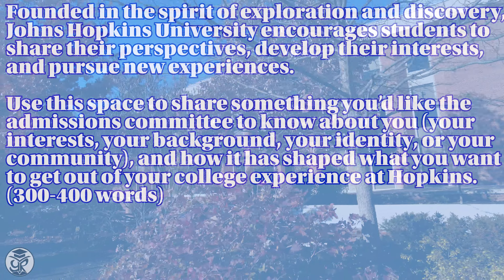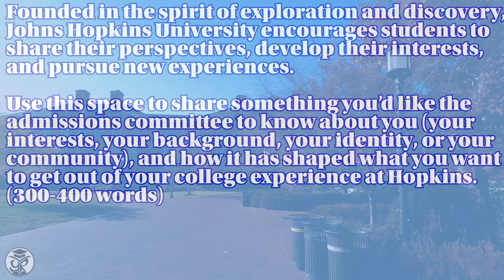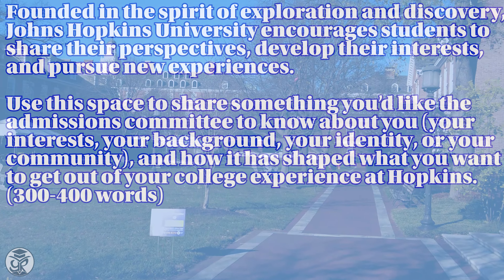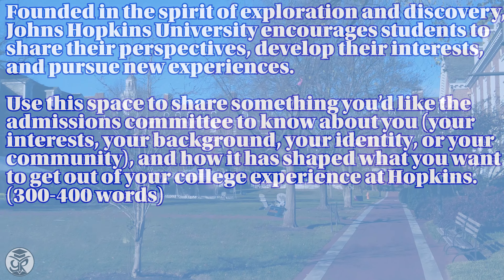Here's the prompt. This prompt brings a little bit of a spin on the traditional Why School prompt. You can certainly focus on the academic side of things if you have a lot of content to get across. But at the same time, if you want to discuss more about your background, culture, or identity, you can do that as well.